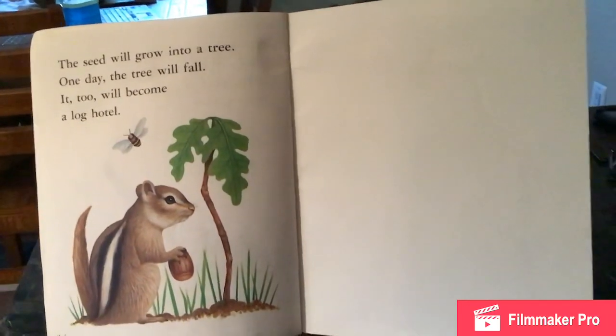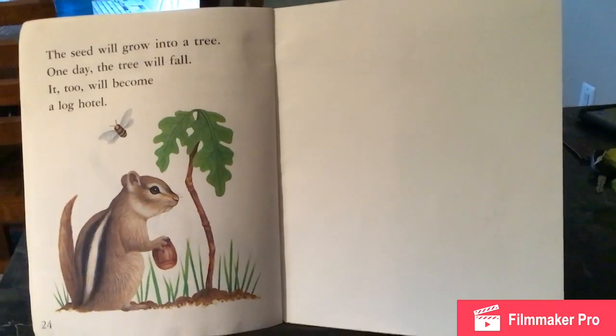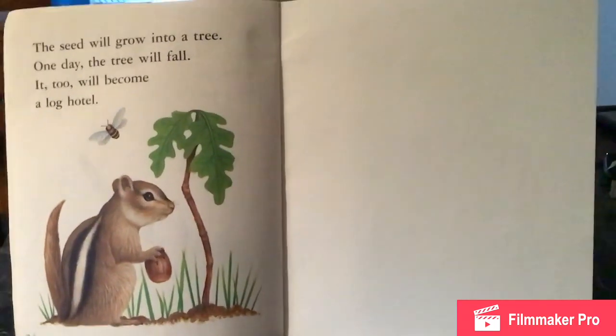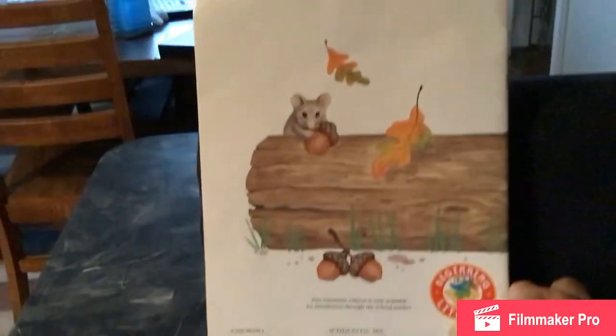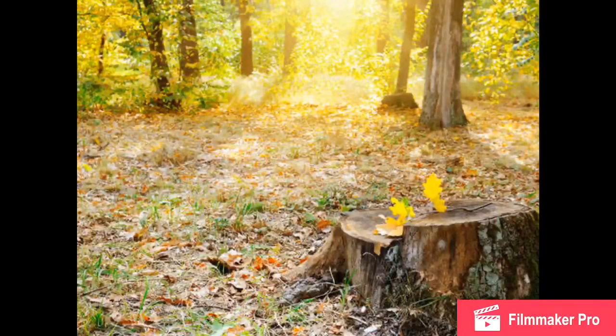The seed will grow into a tree. And one day, the tree will fall. It too will become a log hotel.